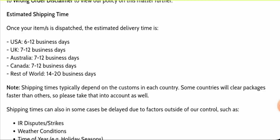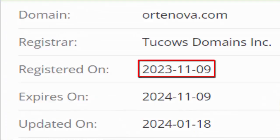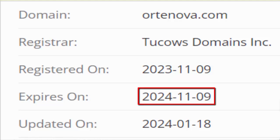This website is secured by the HTTPS protocol and SSL integration to keep details and transactions safe, which is a good sign. The website was created on the 9th of November 2023 and will expire on the 9th of November 2024.